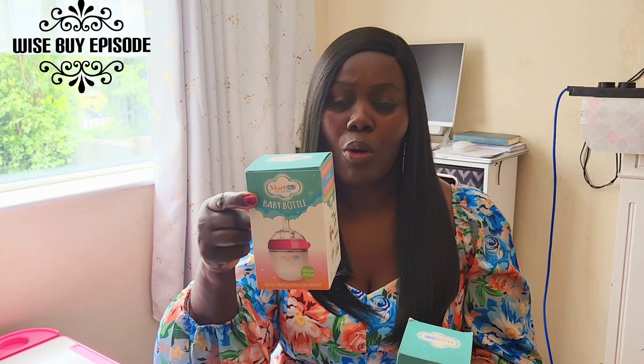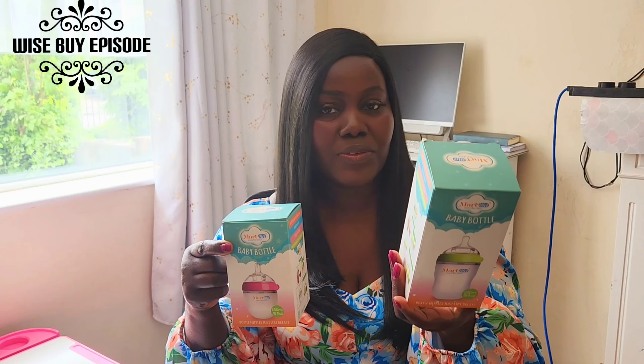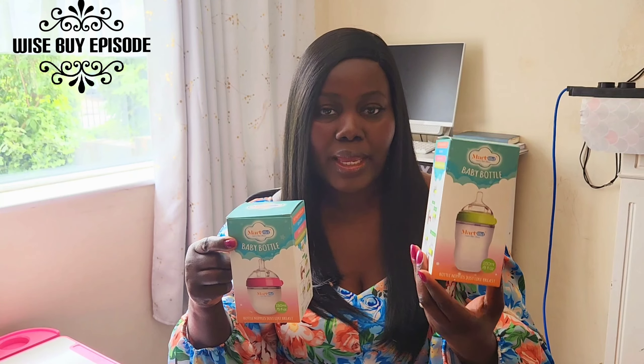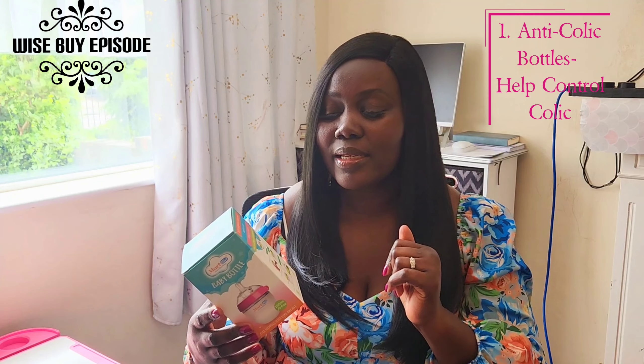They have it in the 150ml — or as some would say, five ounces — and then they have it in the 250ml, which is eight ounces. I love these bottles. They are BPA-free, and they are anti-colic bottles.